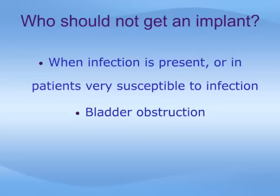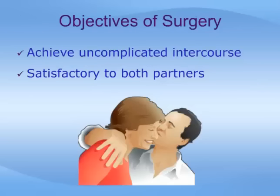Penile implants should not be used when significant untreated bladder outlet obstruction is present, such as from an enlarged prostate or scarring in the urinary tract, because a prosthesis can increase the outflow obstruction and eventually produce urinary retention, which is the inability to urinate. Once these problems are successfully treated, an implant can be considered. The main objective of penile prosthesis implantation is to leave the patient with a penis that allows achievement of sexual intercourse with no complications when it is desired.